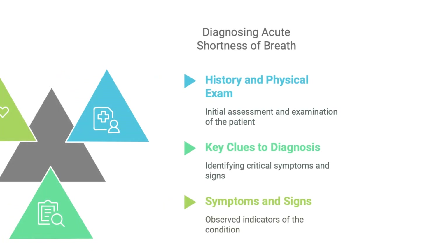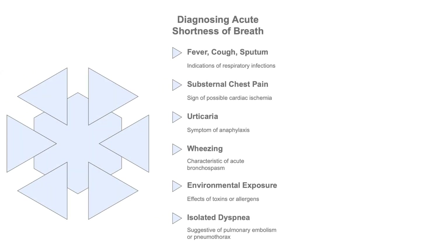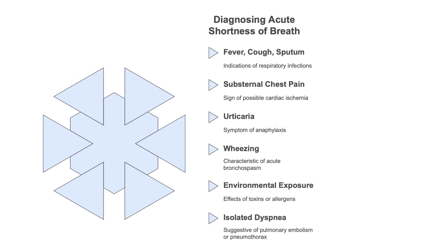Key clues to diagnosis: if someone has shortness of breath, what else is going on can give you a clue as to the cause. The other symptoms can really narrow things down. For example, fever, cough, and bringing up sputum — that's a classic presentation of respiratory infection. The lungs are definitely involved there.